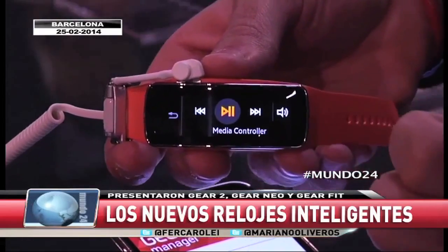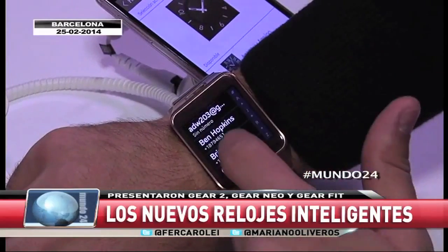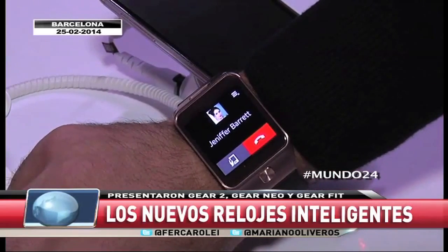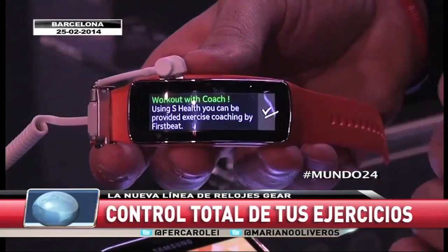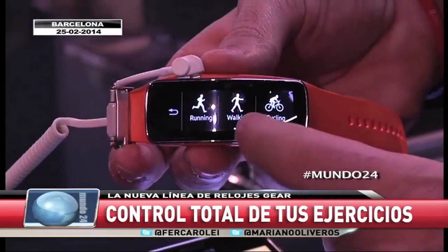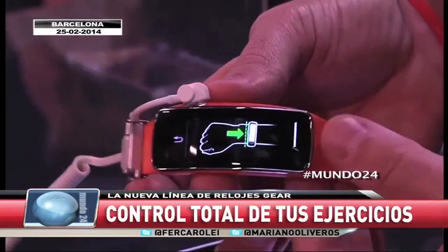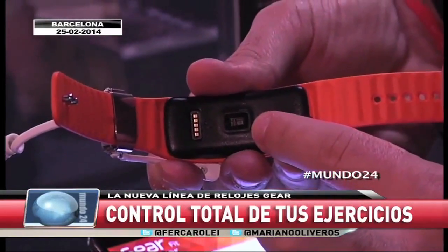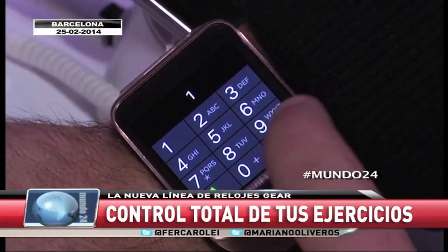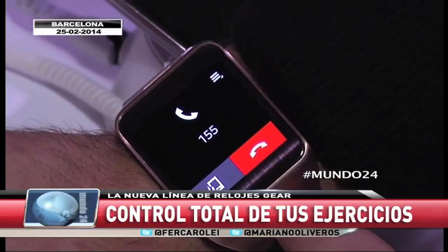Otra de las opciones del reloj es controlar la música que tenemos dentro de nuestro celular. Más características: aplicaciones, distintos tipos de aplicaciones, contactos, la posibilidad de ver a todos nuestros contactos y directamente hacer una llamada telefónica, por ejemplo a Jennifer Barrett. Podés caminar y controlar cada uno de los pasos que te das con la pulsera ubicada en tu mano. Running, walking, cycling, hiking también. La chance de controlar el ritmo cardíaco con el sensor incorporado en el Earbit. Y hacer directamente una llamada utilizando el celular.